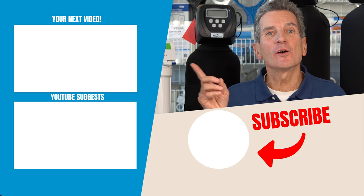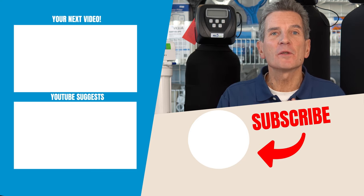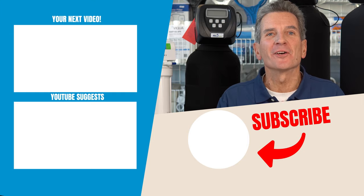And to continue, click over here. It's going to take you to a video that explains what this channel is all about, how it came to be, and why I make these YouTube videos — and I'll see you there.